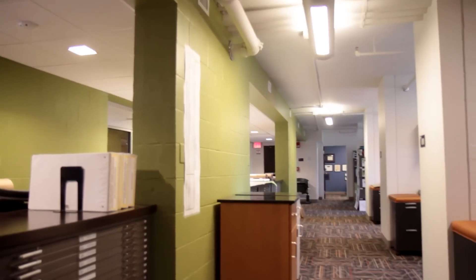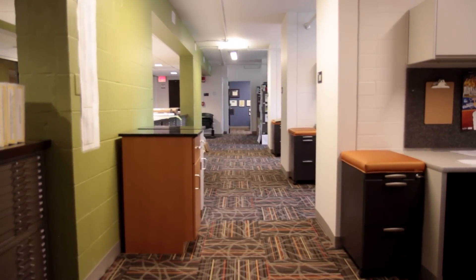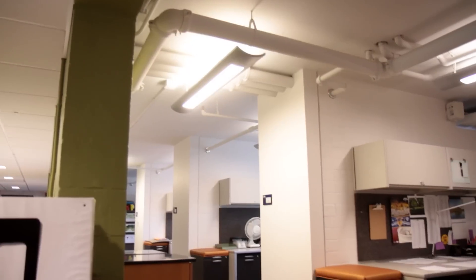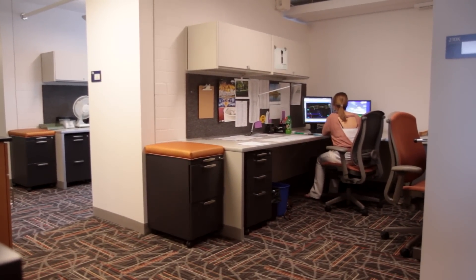Where the student bedrooms were, we're on a 10-foot module and they have masonry walls in between them to reduce sound when it was a residence hall. Rather than taking those walls out and discarding all that concrete block, we actually saved most of those walls and converted those student rooms into open office workstations.